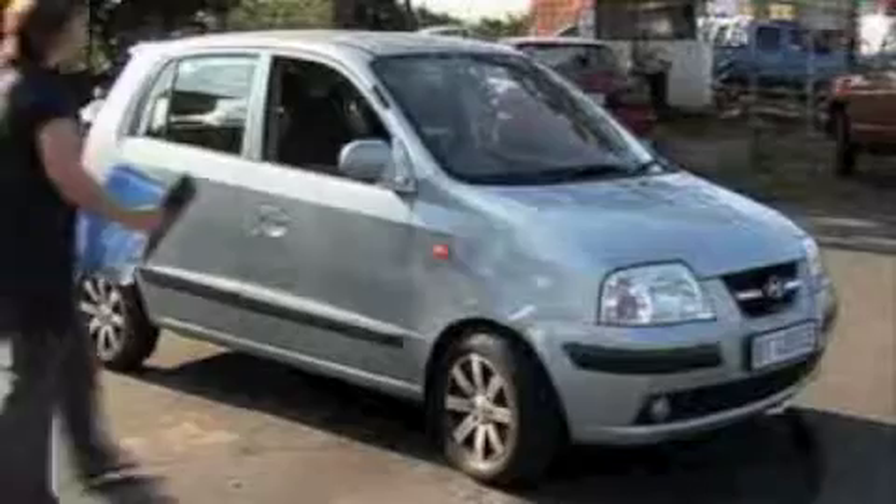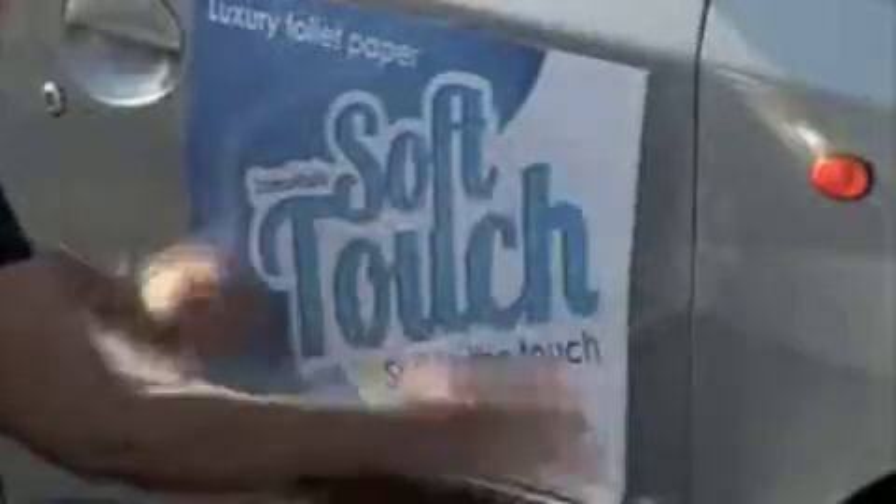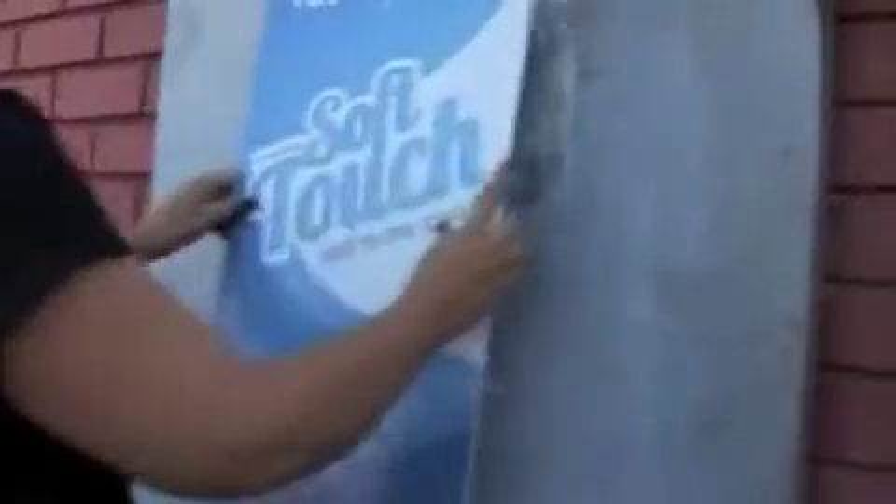These can easily be put onto a delivery vehicle. Any delivery that is made, people will immediately know who is coming and what products are being delivered. We have also looked at labelling for your packaging — 10-roll and 48-roll toilet tissue — as well as signage.